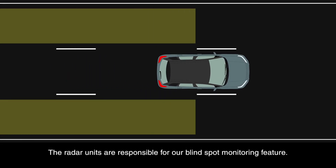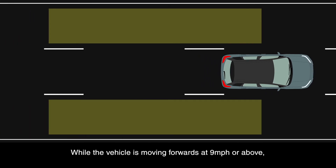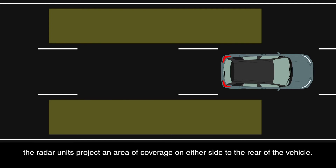The radar units are responsible for our blind spot monitoring feature. While the vehicle is moving forwards at nine miles per hour or above, the radar units project an area of coverage on either side to the rear of the vehicle.